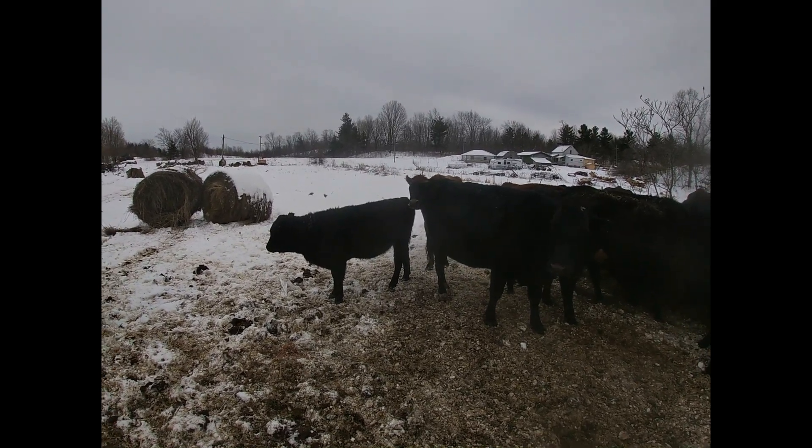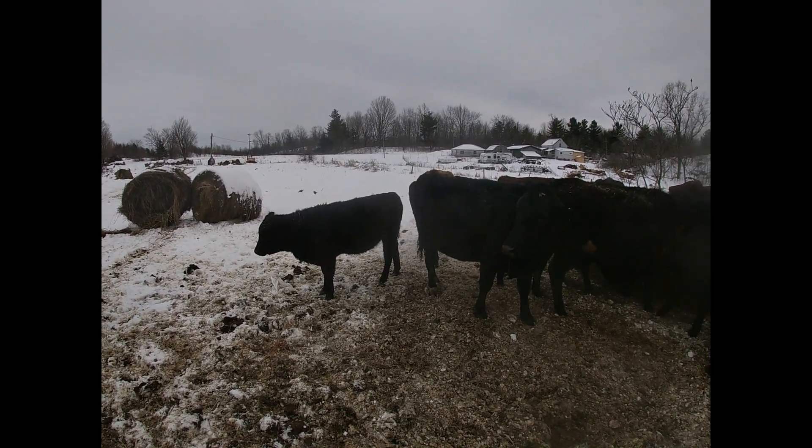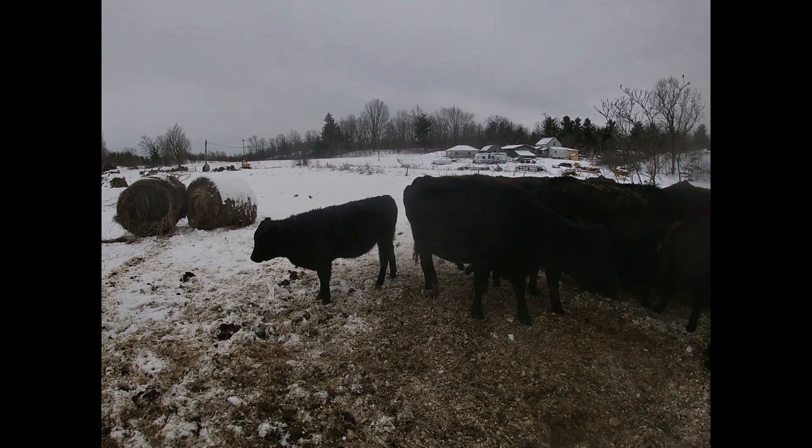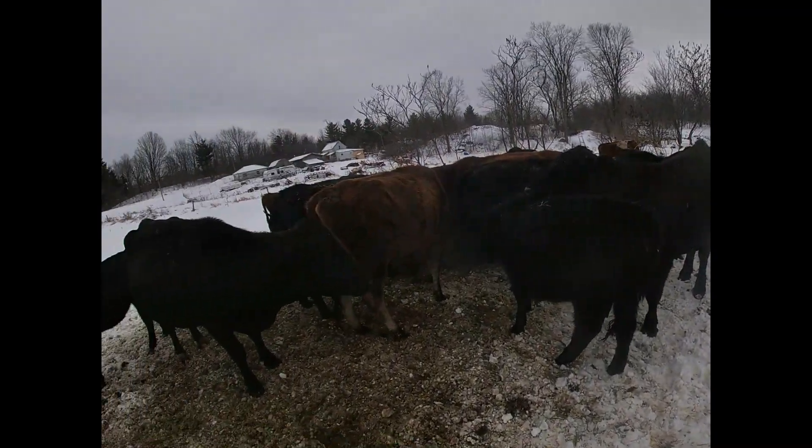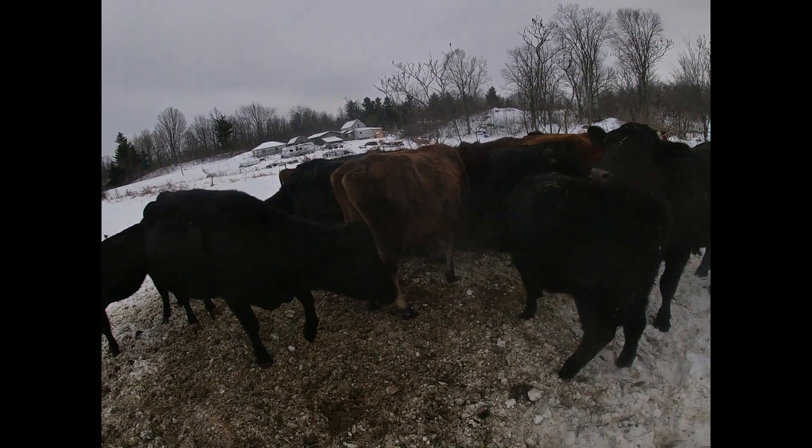You're chewing your cud, so it must be you got something. Yeah, I lost the bale off the wagon — I'll have to go back and move that.